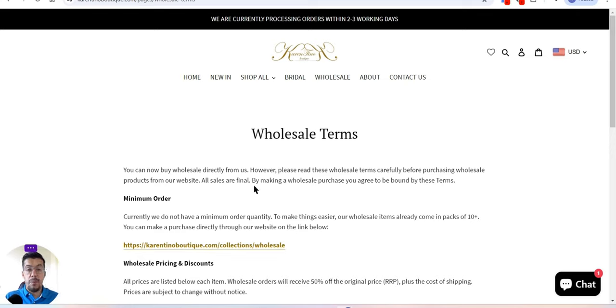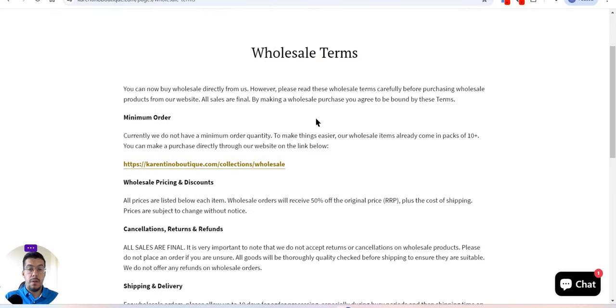Let's look at the wholesale terms. You can buy wholesale directly from them. Make sure you read the wholesale terms carefully before purchasing, because the sales are final. They don't have a minimum order quantity, which is great. To make things easier, their wholesale items already come in packs of 10 or more, so you always buy a package of 10 pieces.